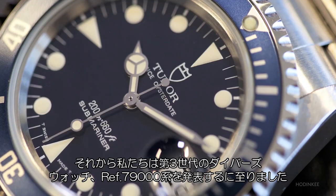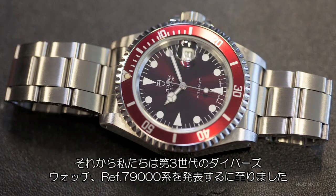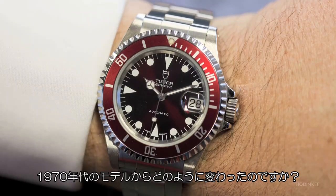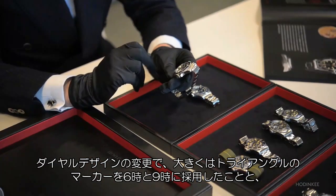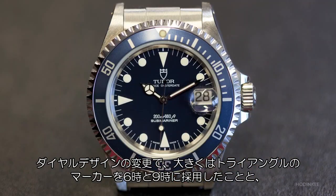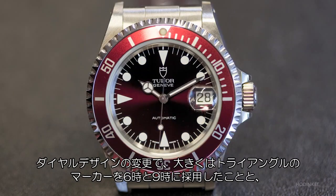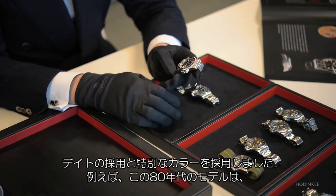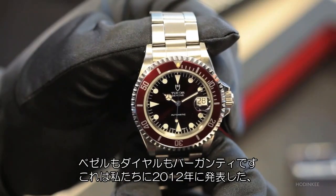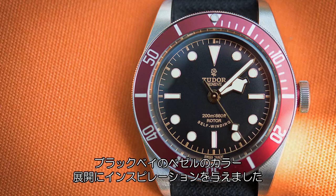The Marine Nationale Submariners were actually the same watches from the rack — meaning the standard production already coped with the requirements of people using them in extreme conditions and in a very intense way. Then we get to the third series of diving watches, the 79,000 series. These differ from the 1970s watches mainly by the usage of triangle instead of square shapes at nine and six, the usage of the date, and particular colors — for example, this model from the late 80s in all burgundy, which was clearly an inspiration for the color choice of the bezel on the 2012 Black Bay Burgundy.